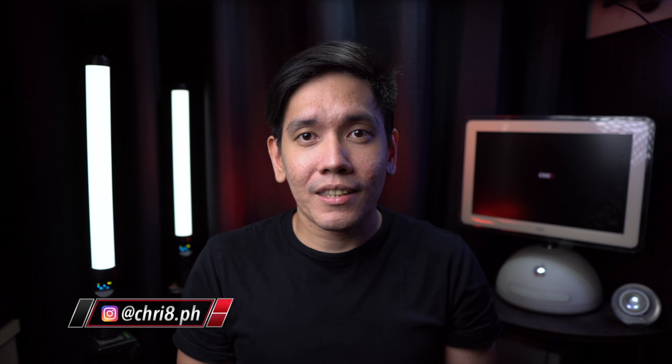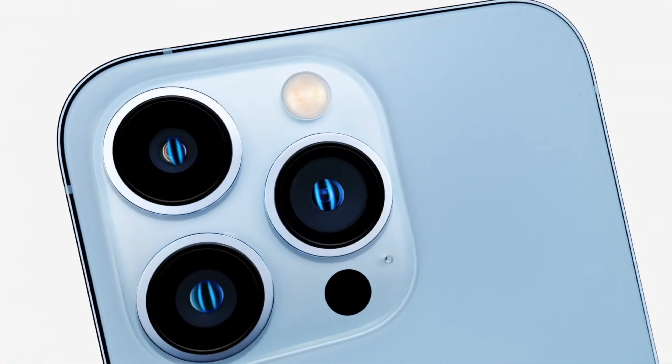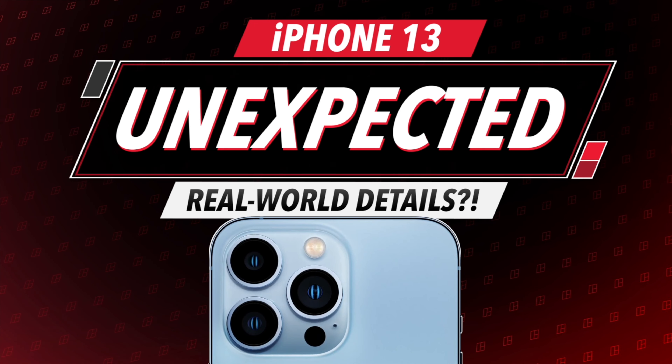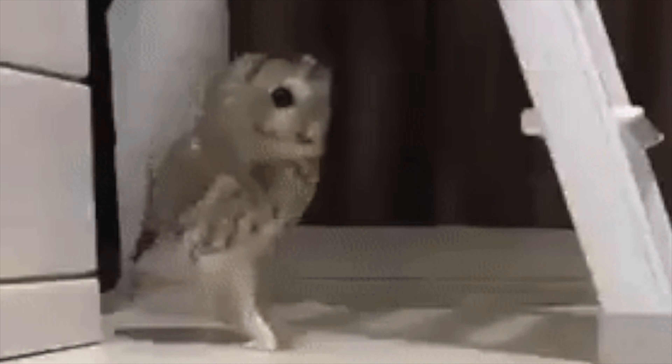Hello friends, I'm Chris and welcome to another video. As the iPhone 13 started to ship to our friends in the US and other countries, initial reviews and impressions from creators and media also went live. While we're waiting for these iPhones to be officially available here in the Philippines, I've compiled 13 unexpected details about the iPhone 13 that I've learned from watching a lot of these real-world use videos, so you don't have to. Stick till the end because the last one's really sneaky.